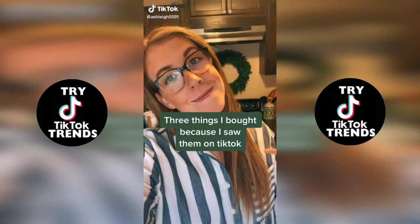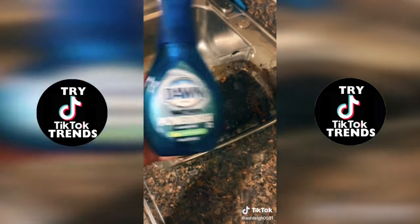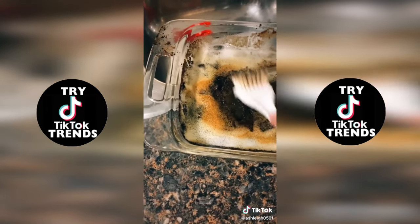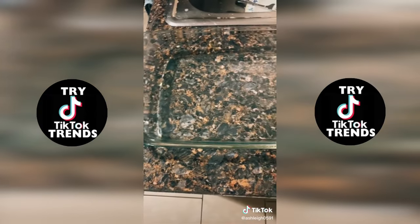Here are three things TikTok made me buy. First, we have Dawn Power Wash. This stuff works so good on baked-on food. You can see after like five minutes you can already tell it's working. After 20 minutes, it really just comes up so easy with a little bit of scrubbing and your pan will look as good as new.